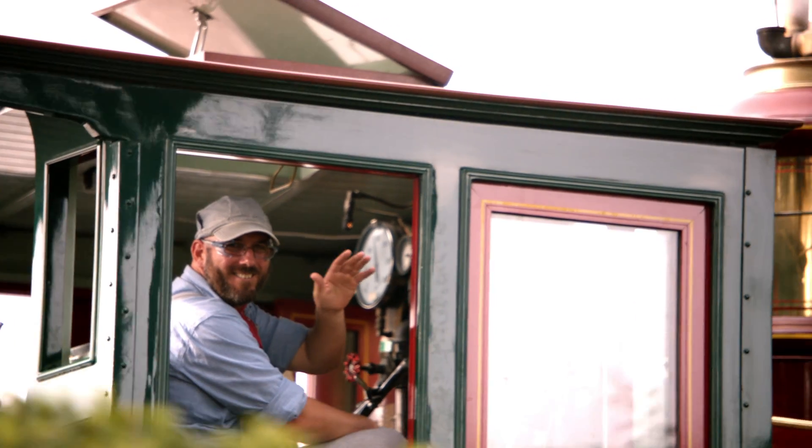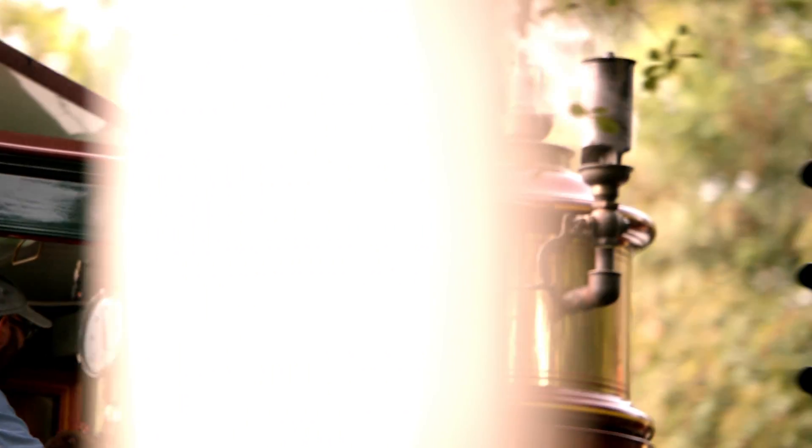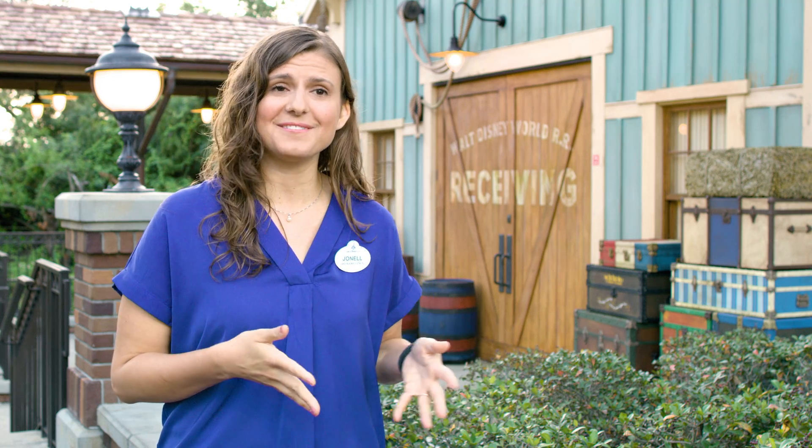The work that I do changes daily since I have so many projects in my portfolio. What I need to do each day changes depending on what projects are in the field and what project needs attention in the design phase.